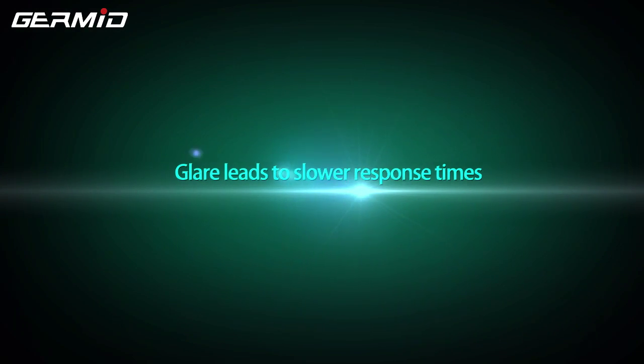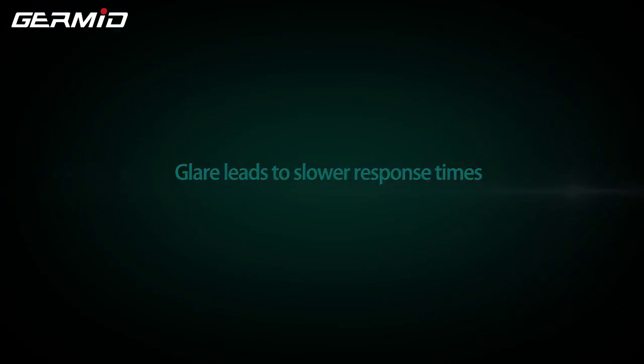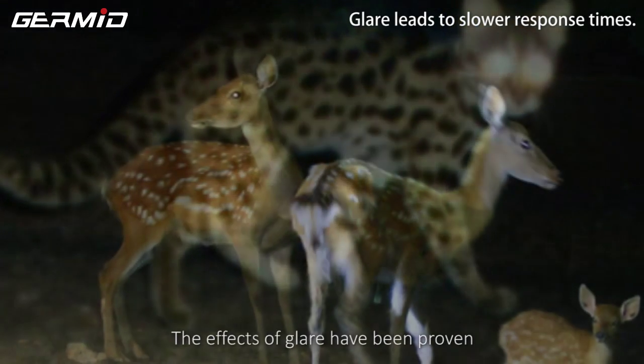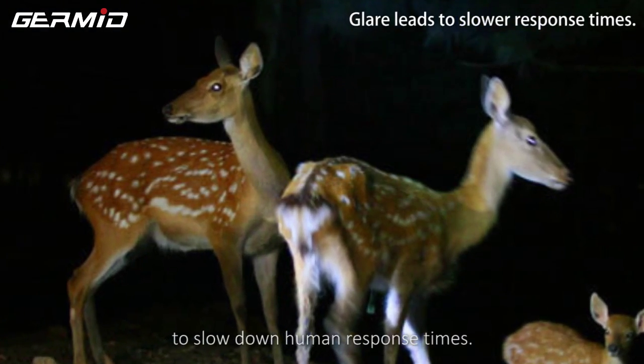Glare leads to slower response times. The effects of glare have been proven to slow human response times.